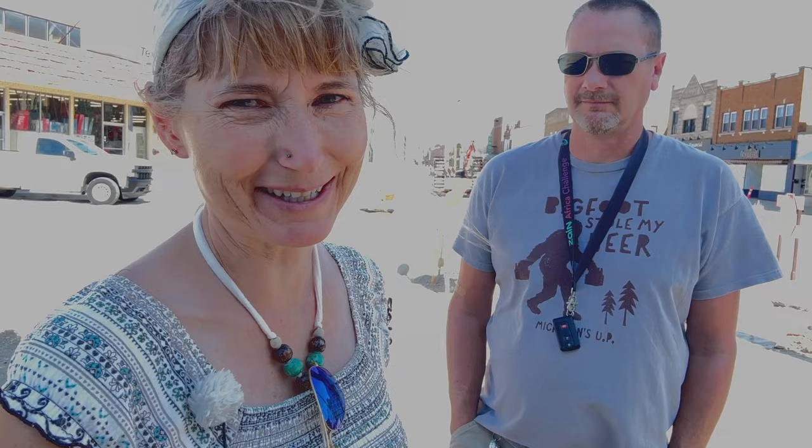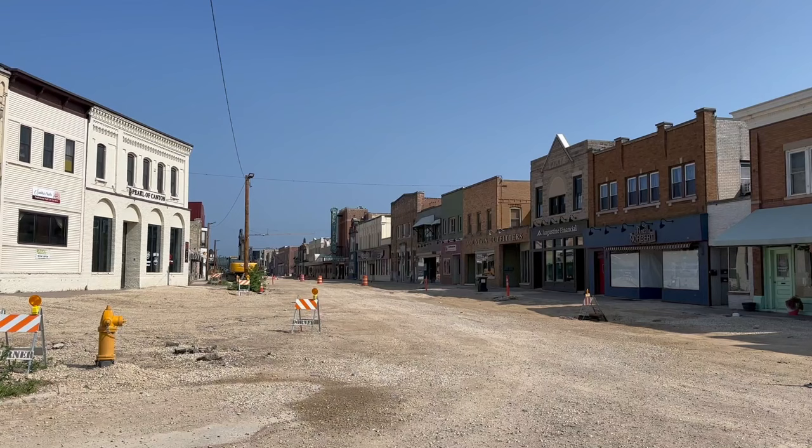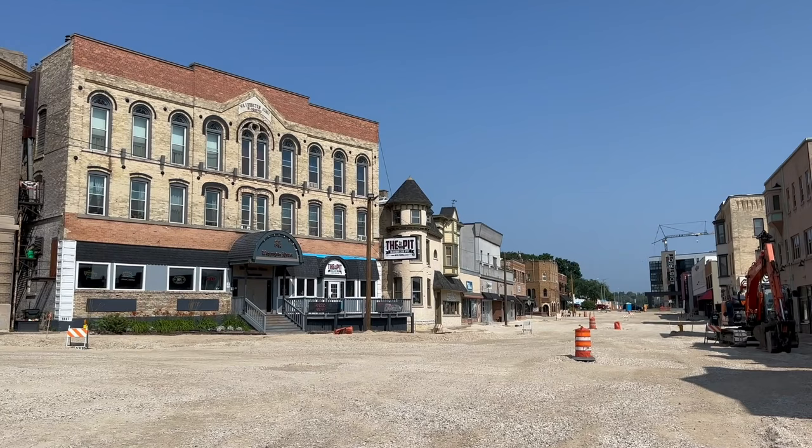Hey sightseers, Sightseeing Sally here and Marty. Today we're checking out West Bend, Wisconsin. The reason we're checking out West Bend is that they are redoing their downtown area. It's a historic downtown, and because of that it's the perfect opportunity to be able to walk around without a lot of traffic or people. Let's go check out the sights.